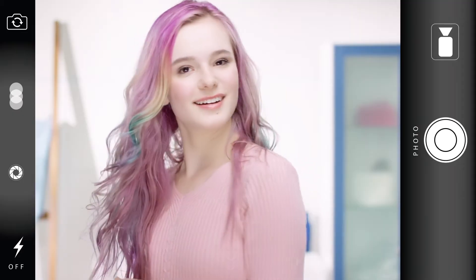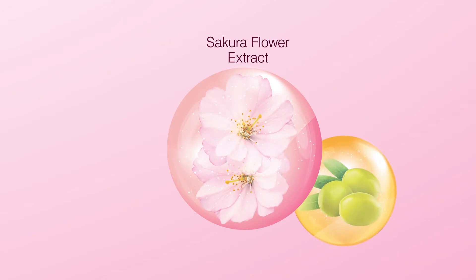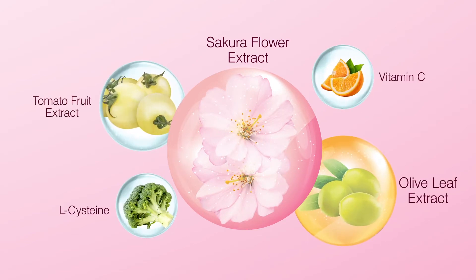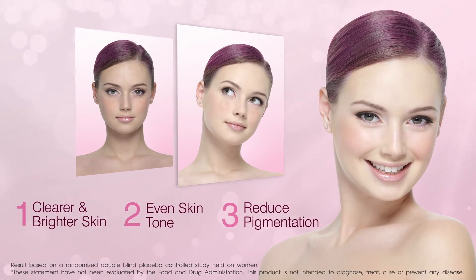Get camera-ready radiant looking skin the easy way with True Bright Skin Brightening Supplement. A one-a-day capsule formula that contains a specially formulated botanical complex and clinically researched skin-loving ingredients that combine powerfully to nurture skin that's soft, smooth, and luminous.